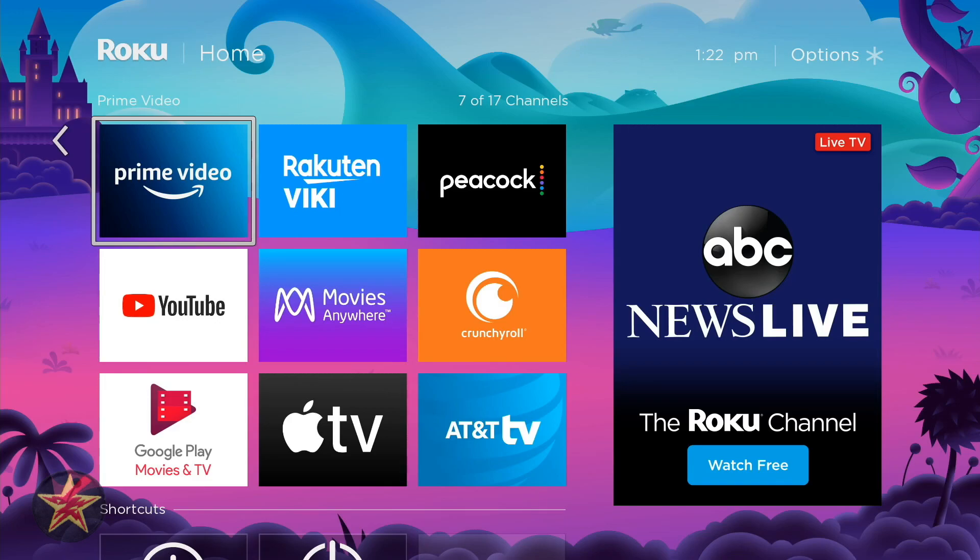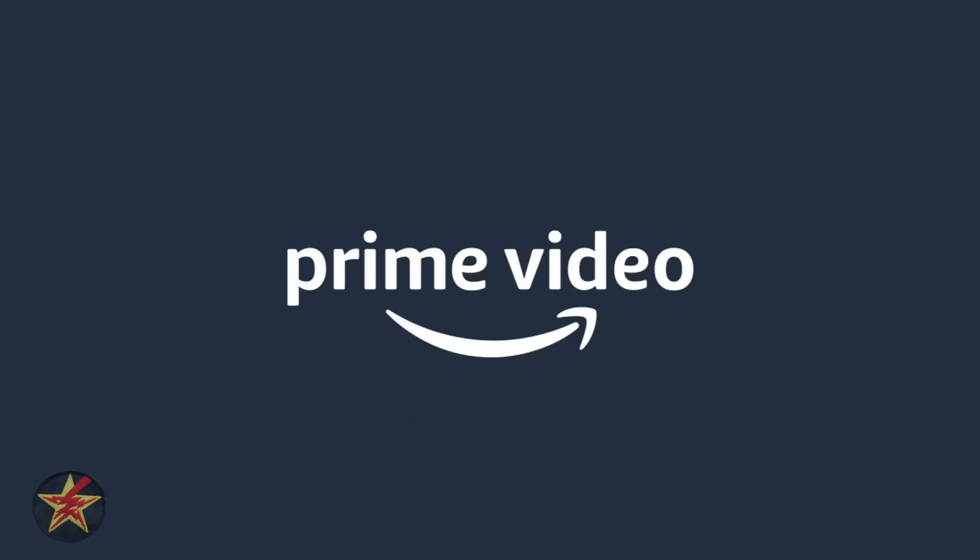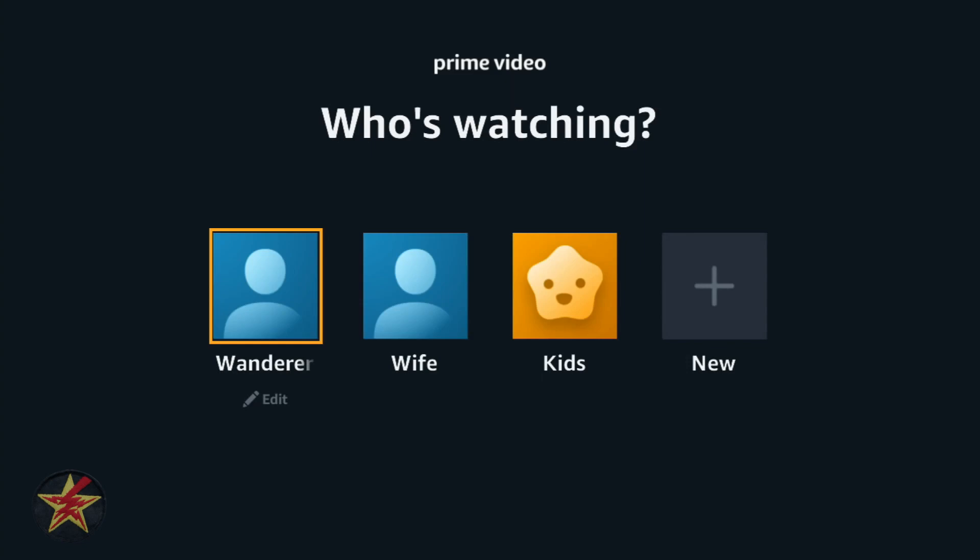We are going to check this out on my Roku here. I'm just going to let the load times go so you get an idea of what you can expect. You should see the first thing that has vastly changed with Amazon Prime — finally, they have caught up with everybody else and now offer profiles.